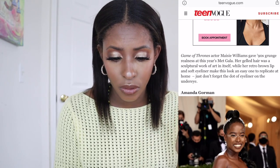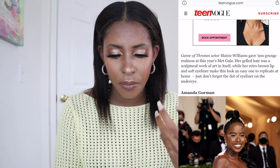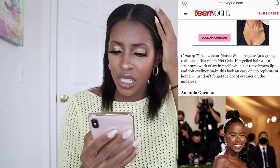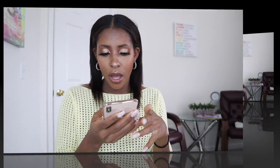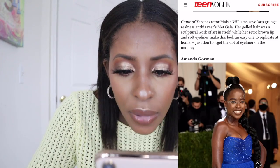It doesn't mention who did her work, but her inspiration was a 90s grunge look. It definitely is grungy but I still don't like it.